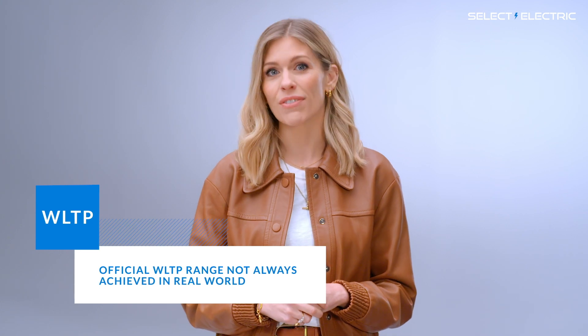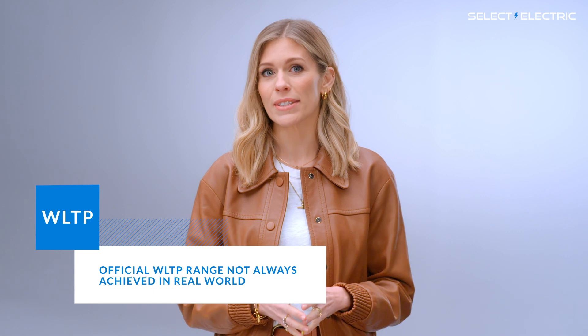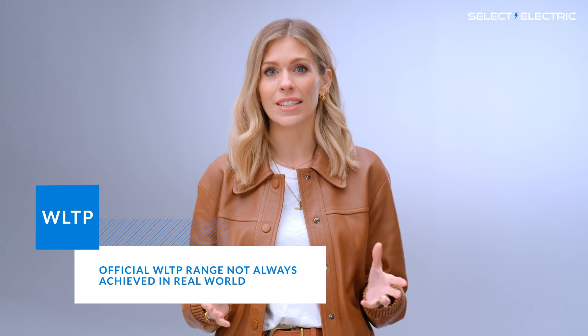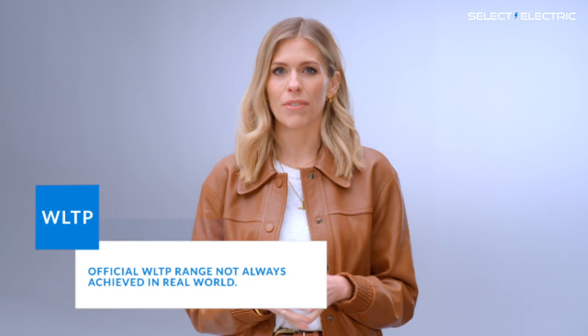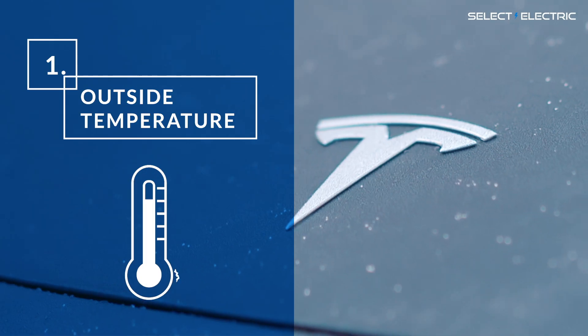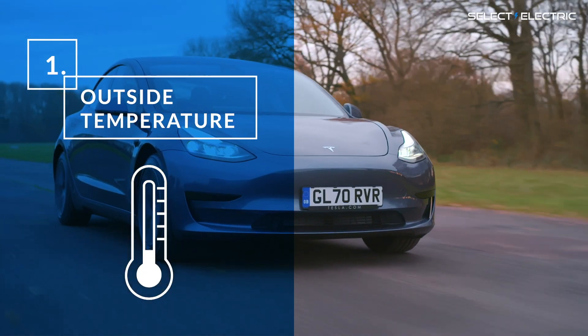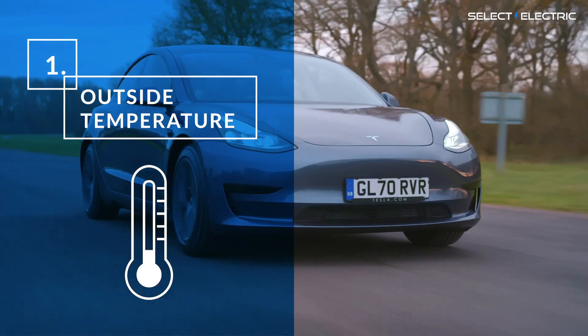However, during real-world driving, electric cars often don't achieve their WLTP range. In practice, EV range varies depending on a number of factors. So let's talk about the main five. First is outside temperature. Because of a quirk of battery chemistry, electric vehicles actually go further in warm weather than when it's cold. So be prepared to lose a good percentage of your range in winter.